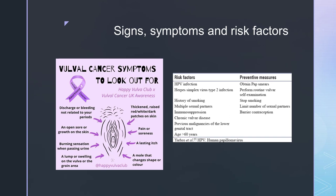There are quite a few risk factors involved which could be HPV infection, a history of smoking, multiple sexual partners, immunosuppression, chronic vulvar disease, and previous malignancies of the lower genital tract if they are aged over 60 years.